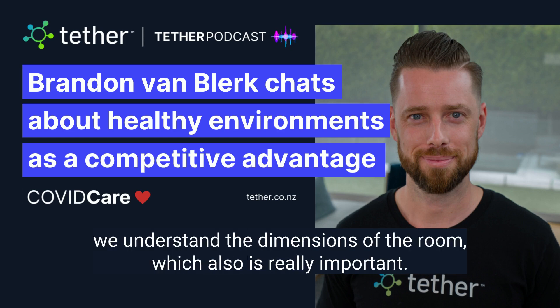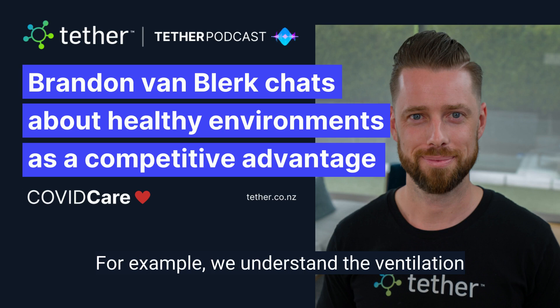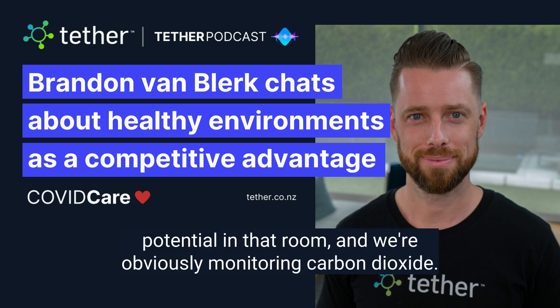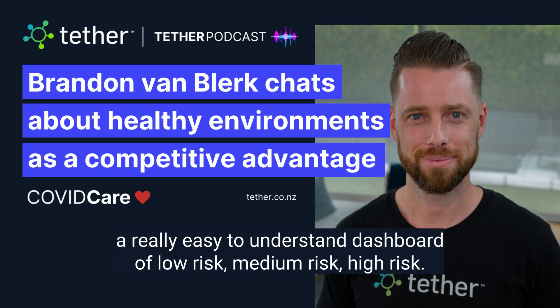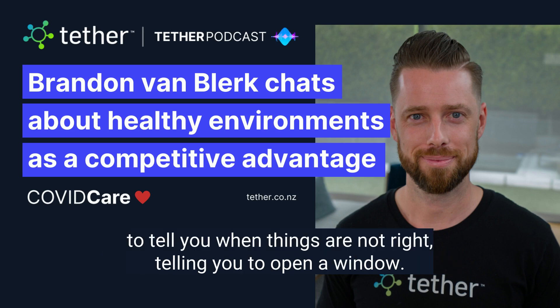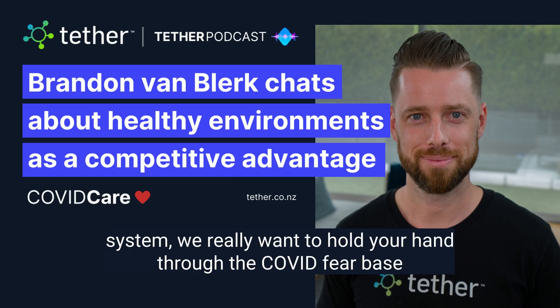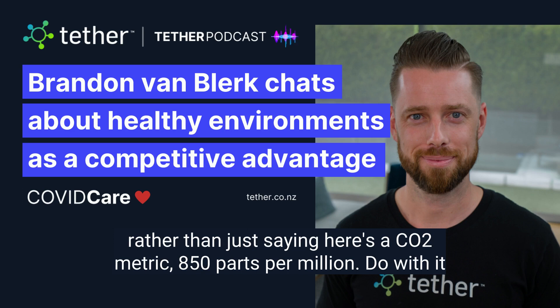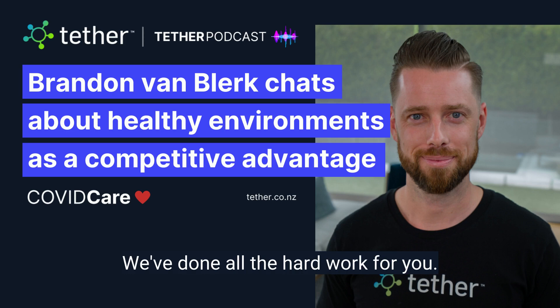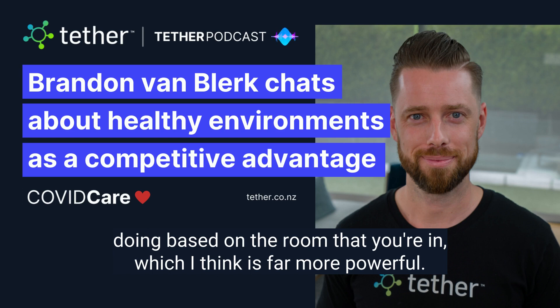We understand the dimensions of the room, which is also really important. We understand the temperature in the room, which is important for COVID decay rates. We understand the ventilation potential in that room, and we're obviously monitoring carbon dioxide. So as a result, what we give you is just a really easy to understand dashboard of low risk, medium risk, high risk. And then we give you some alert systems to tell you when things are not right, telling you to open a window if we know that you have one, or turn on an extraction system or ventilation system. We really want to hold your hand through the COVID fear, rather than just saying here's a CO2 metric — 850 parts per million — do with it what you like. We've done all the hard work for you. We've taken all the science and all we're giving you is this is what you should be doing based on the room that you're in, which I think is far more powerful.